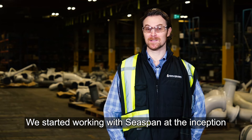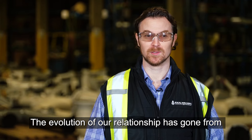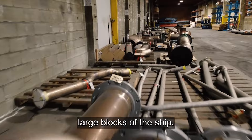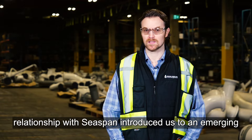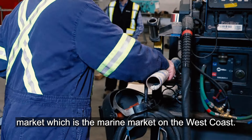We started working with Seaspan at the inception of the National Shipbuilding Strategy. The evolution of our relationship has gone from building small pipe spools right up to building large blocks of the ship. The National Shipbuilding Strategy and our relationship with Seaspan introduced us to an emerging market — the marine market on the west coast.